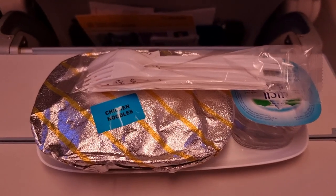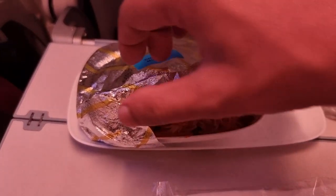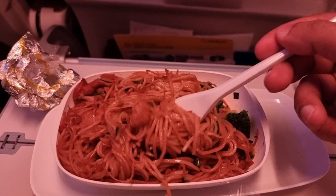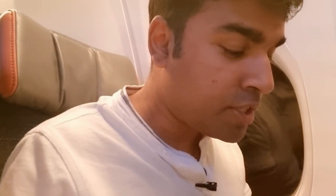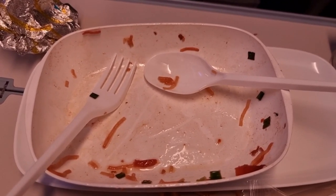The meal service has started and it's basically buy on board. If you've pre-ordered your meal, they bring it right to your seat, which is what I was hoping for. We've got some chicken noodles here with some water on the side - let's dig in. Not bad actually, quite good for a hot meal on board, so that's a thumbs up from me. And it turned out to be actually yummy and delicious!